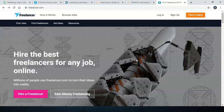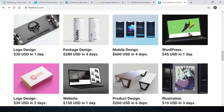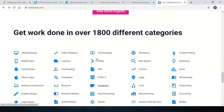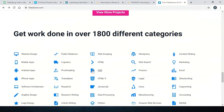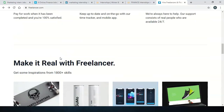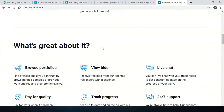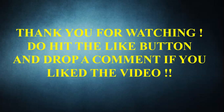Our next website is Freelancer. Freelancer is very famous for freelancing work and you can earn money through it. There are many categories available — around 1800 different categories where you can freelance. You just have to create your account for free and you can start freelancing. That is all from my side for today. I hope you all liked the video — if you did, hit the like button and drop a comment. Thank you for watching.